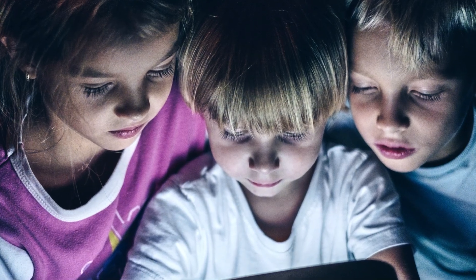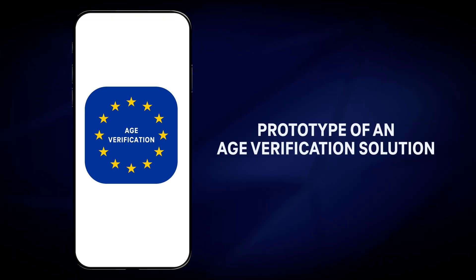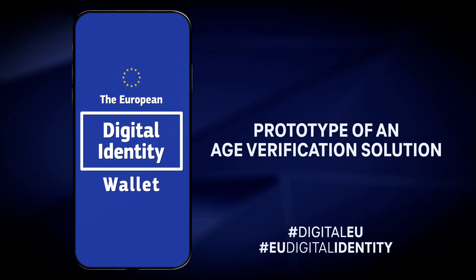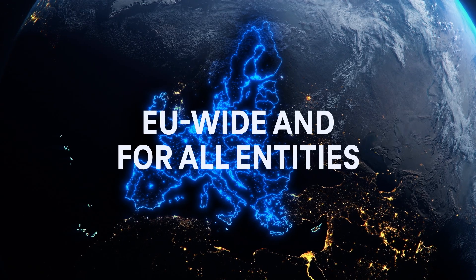To help protect minors online, the European Commission has made available a prototype for a privacy-preserving, secure and open-source age verification solution based on EU digital identity wallet technology. The solution can be deployed by a member state or another entity.